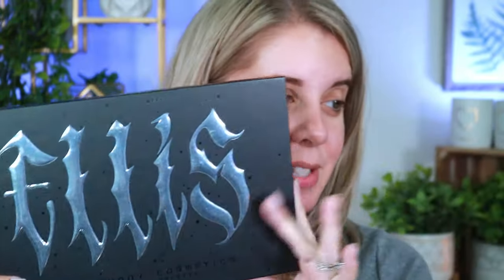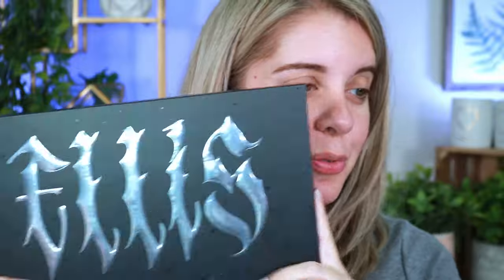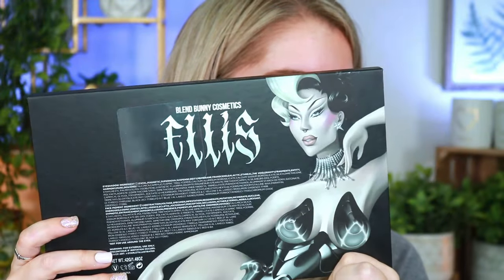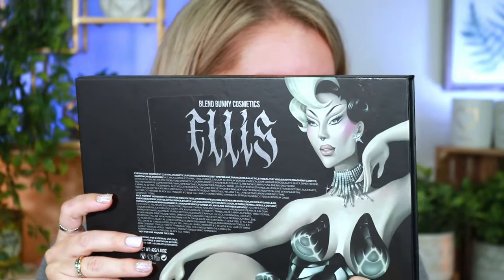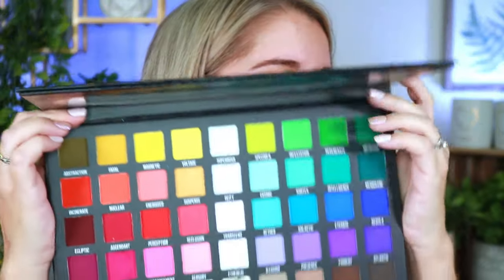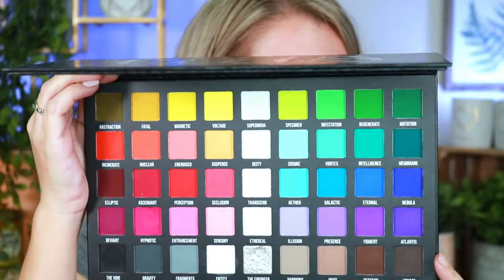I absolutely love the outside packaging — it's so beautiful and massive, honestly the biggest Blend Bunny palette I've ever seen. On the back you have Ellis with this gorgeous custom artwork. And when you open it up on the inside, you have a huge mirror with Ellis right there, along with all the shades.